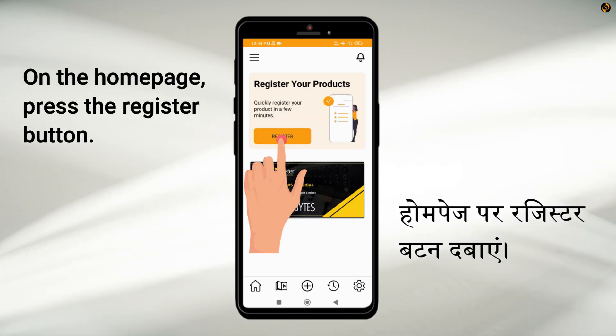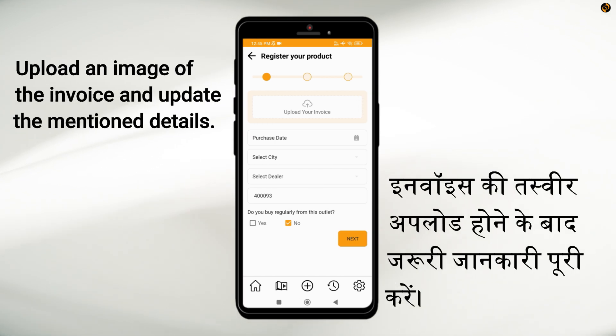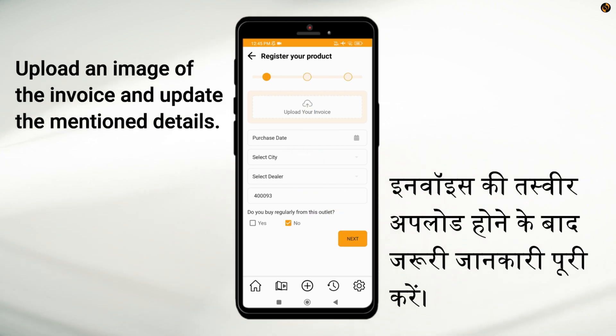On the home page, press the register button. First, upload an image of the invoice and update the mentioned details.